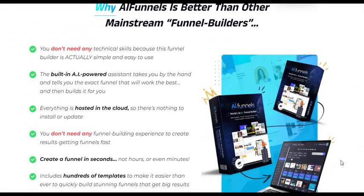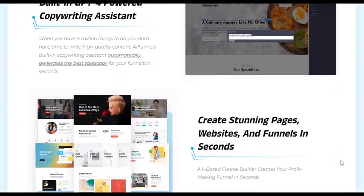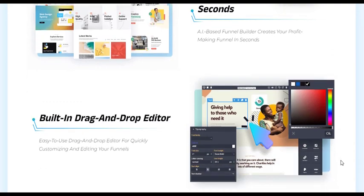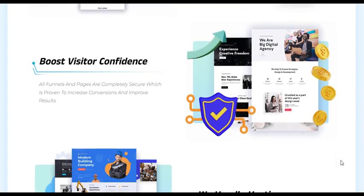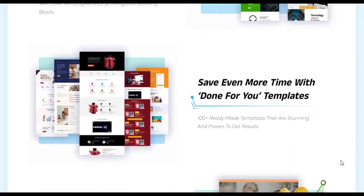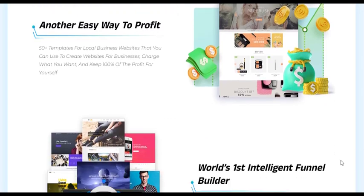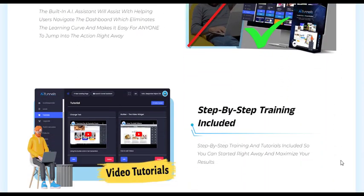One such groundbreaking software that simplifies and enhances the funnel creation process is AI Funnels Reloaded — a revolutionary software that allows users to create successful funnels without hassle or high costs. What sets this product apart is the incredible power of artificial intelligence combined with the latest and most innovative features.